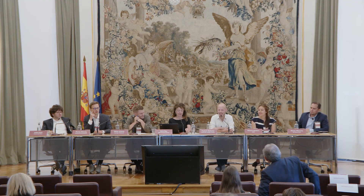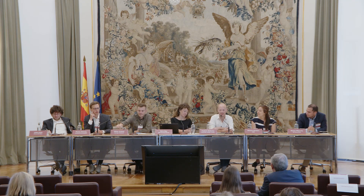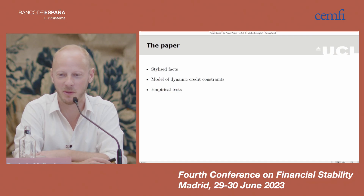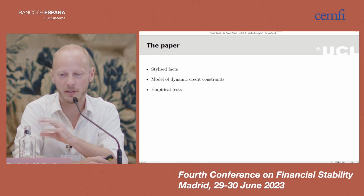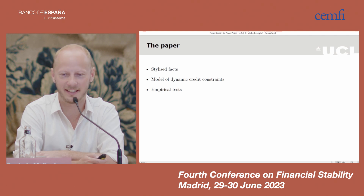Thanks very much. I'd like to say that credit lines are an understudied topic in the literature, so it's great to have a paper on this. I also think there should be more papers mixing theory and empirics — that's the second reason to read the paper. The third is that there are fascinating stylized facts, valuable on their own. I will focus on the theory part, really with the goal of using the theory to think about the empirical tests that are made.